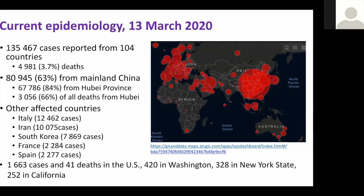Other affected countries — this list has changed dramatically over the last week. Italy now has about 15,000 cases; Iran has 10,000; South Korea almost 8,000. There are large foci of secondary spread through Europe — France, Spain, and Germany.